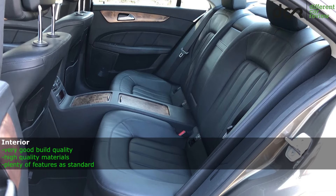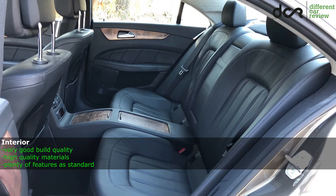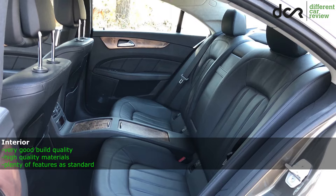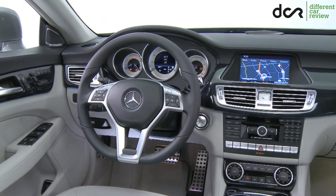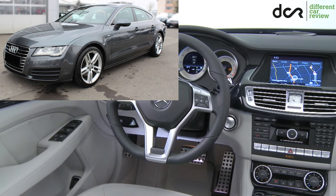mainly because of the lack of headroom. But it's not a big surprise, since this is a 4-door coupé. It's not the most practical car anyway. Although, interestingly, the Audi A7 does have more headroom in the back.